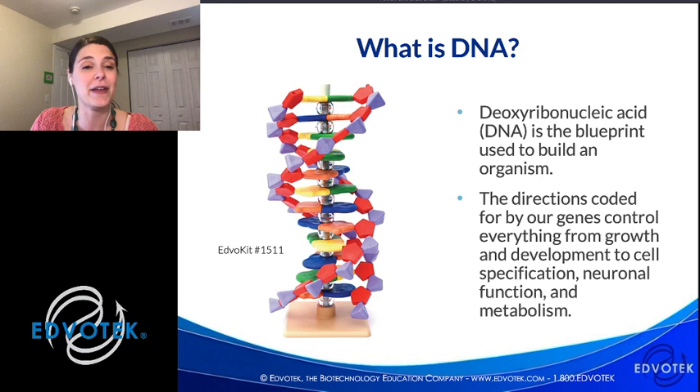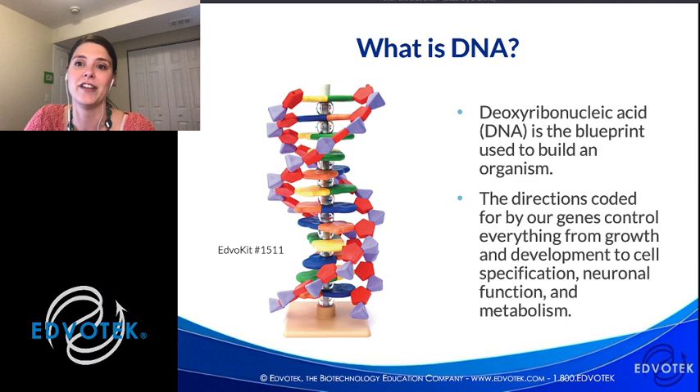It wasn't that long ago that we were still discovering DNA and what it does. It all starts in the 1860s — Swiss physician Frédéric Miescher actually discovered DNA around 1868. Among other cell biologists and physicians, he wanted to understand more about organelles and the parts of the cell. Miescher was particularly interested in the nucleus — a large, round, dense organelle surrounded by membranes — and what was inside it.